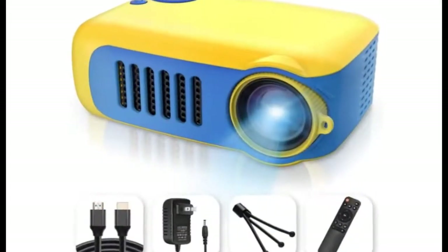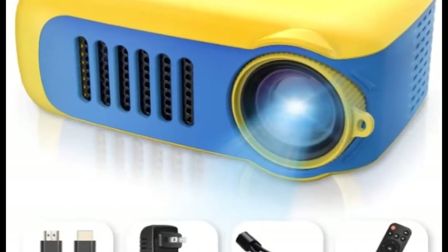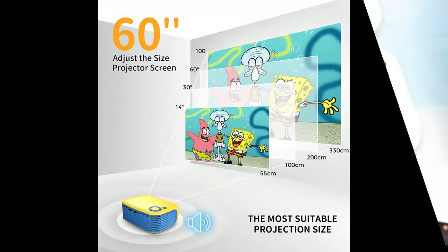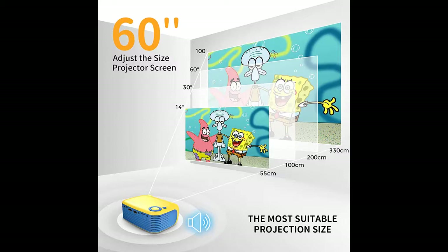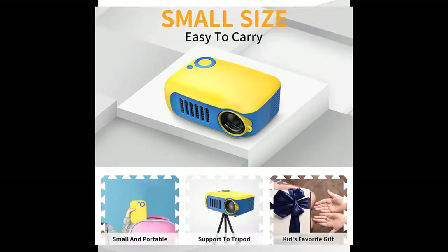Introducing the highlight features and overview summary of the Atari Portable LED Pico Video Projector. You can find it here, and shop from a wide selection of devices in different configurations for your needs. Filter by specification, type, brand, and more.